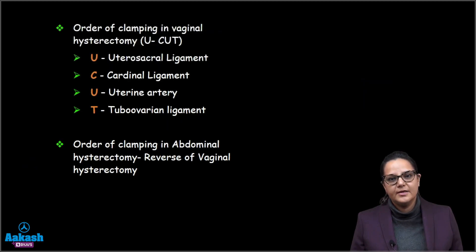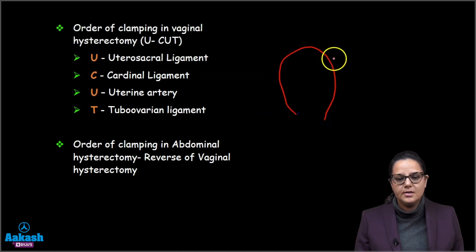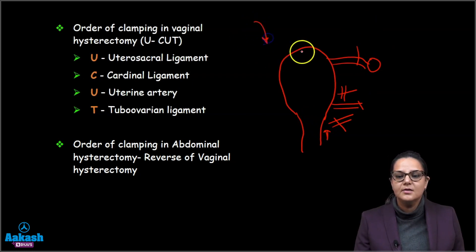The order of clamping in a vaginal hysterectomy is asked many times in examinations. When approaching from the vagina, we first cut the uterosacral ligament, followed by the cardinal or Mackenrodt's ligament, followed by the uterine artery, and then the tubo-ovarian ligament. If approaching from the abdominal side, the order is reversed: first tubo-ovarian, then uterine artery, then cardinal, then utero-sacral ligament.